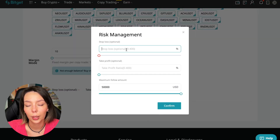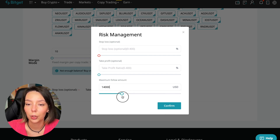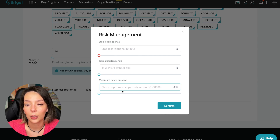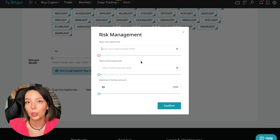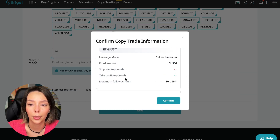Clicking the blue arrow, we can choose the stop loss for each position, the take profit for each position, and the maximum follow amount we give the trader to manage. I recommend no more than 10% of your deposit — if $100, that's $10; if $5,000, that's $500. I'm setting 30% for this test. I'm not putting a stop loss initially because I need to understand the trader's strategy first; once I understand how he works, I'll develop a stop loss plan.